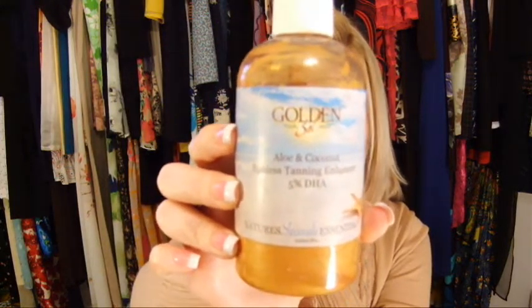First off, since spring is obviously on the way, I'll start off with a sunless tanning product. I introduced this to you last year and I absolutely love it. It's by Golden Soul and it's an aloe and coconut sunless tanning enhancer. The great thing about this product is that it's organic with a lot of natural ingredients, which I really like. If you want to check it out, you can go to goldensoulonline.com.